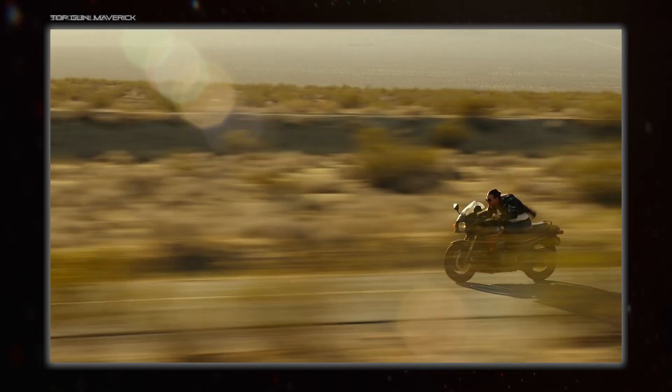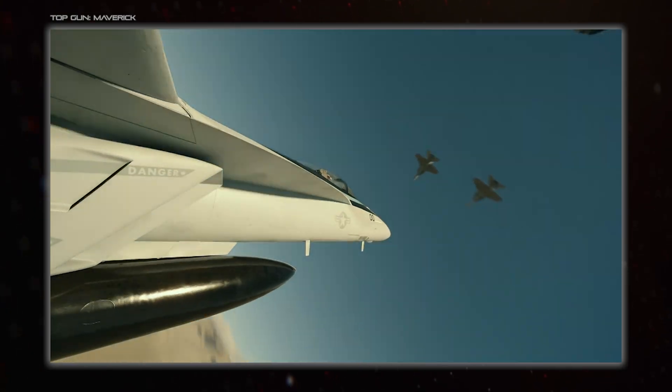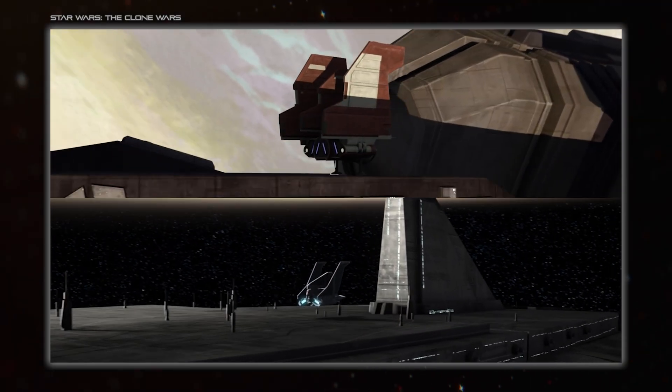It'd be like saying a combustion or jet engine has moving parts, so every single thing with one of those counts - and clearly they don't. Let's kick things off with one of the franchises that does variable geometry the most: Star Wars.